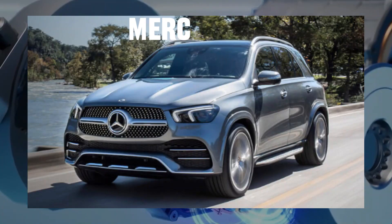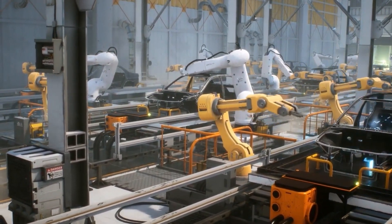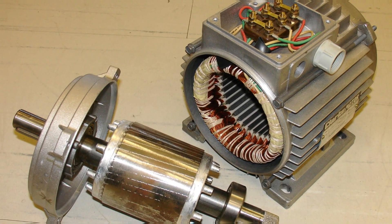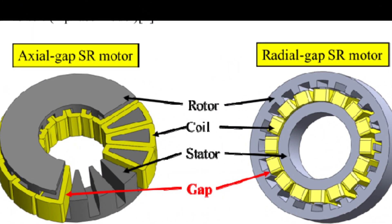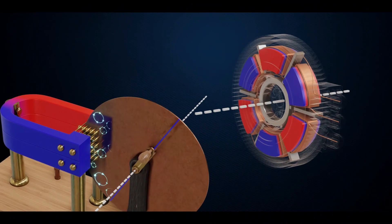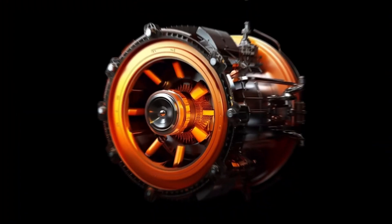The new axial flux motor that Mercedes-Benz presented recently is a completely new way of thinking. Despite being an electric motor, it functions completely differently from those we've been seeing in Teslas and older EV Mercedes models. The biggest difference is that the gap between the rotor and the stator of the axial flux motor is aligned parallel with the axis of rotation, unlike the regular radial gap motor, which has its magnetic flux aligned perpendicularly. This means the motor takes up a much thinner silhouette — similar to a pancake — which is why it's commonly known as the pancake motor.